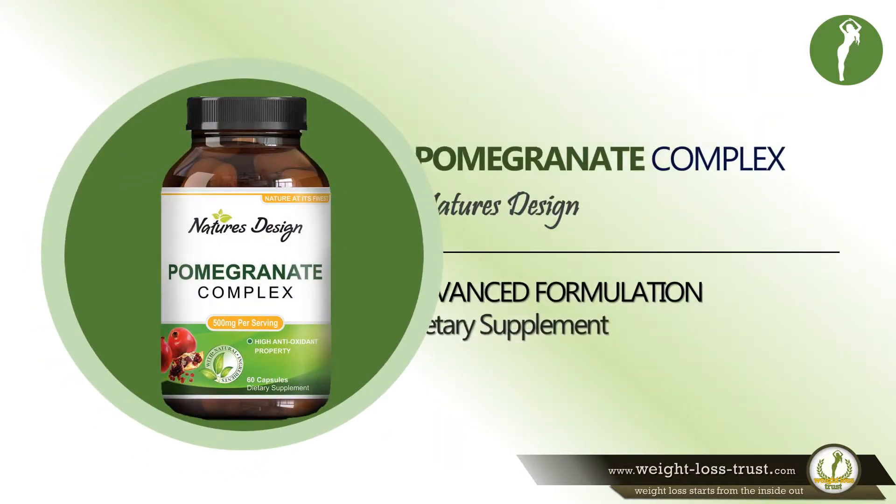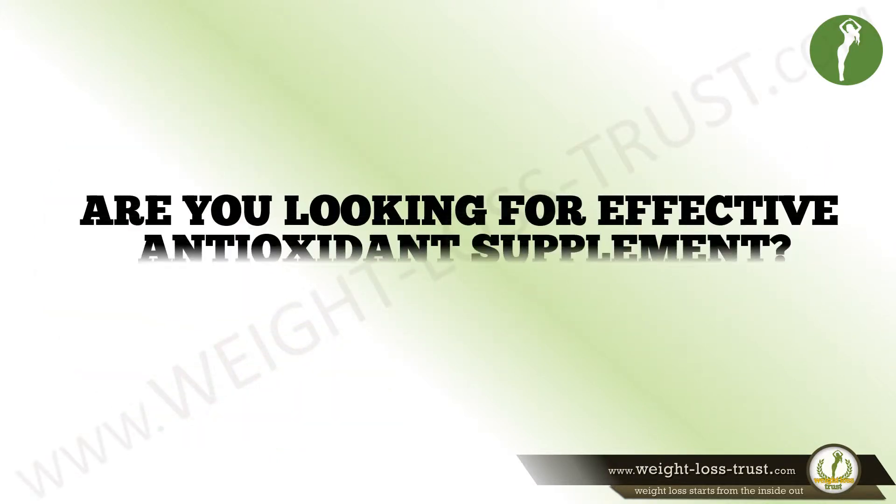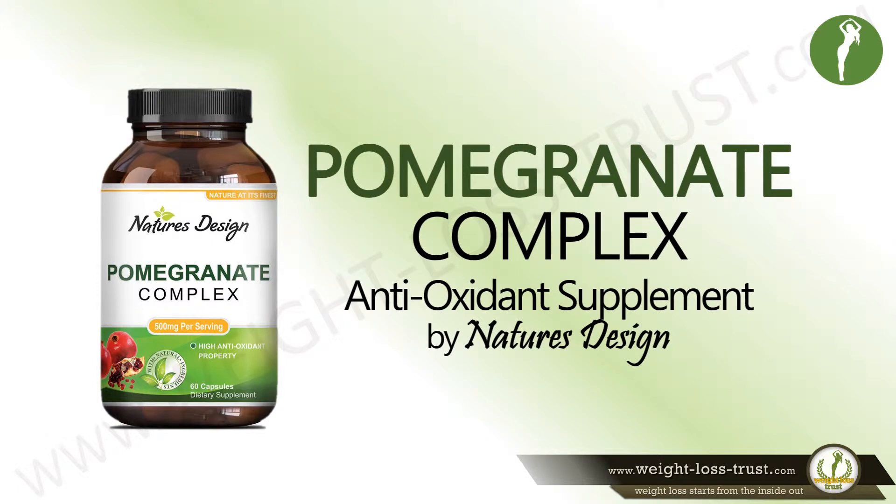Overview of Pomegranate Complex by Nature's Design — an immune system booster supplement. Are you looking for an effective antioxidant supplement? Pomegranate Complex Antioxidant Supplement by Nature's Design is a popular product. Here are some of the features that make it stand out.